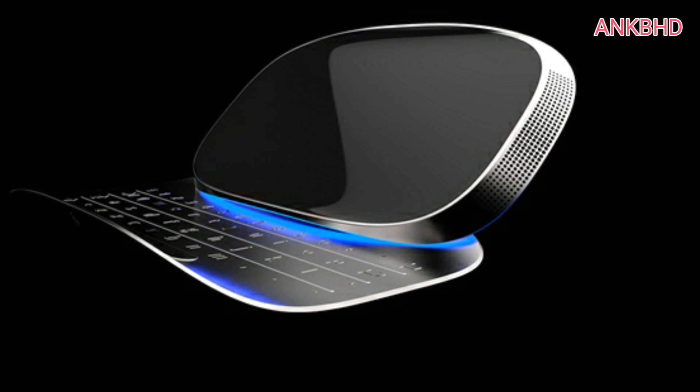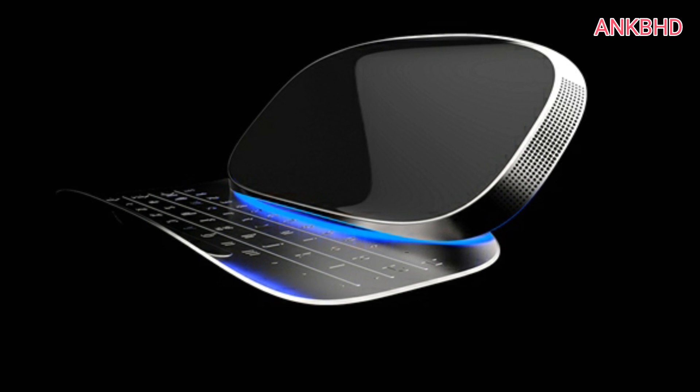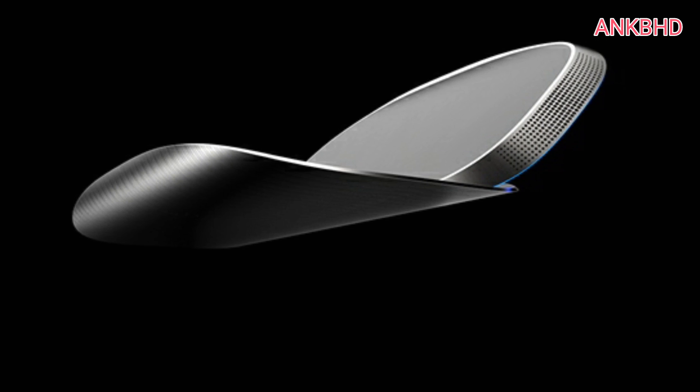You also get a 60-megapixel camera on the back with support for recording up to 6K IMAX resolution. On the front, you get a dual camera with up to 20-megapixel resolution. The phone will be powered by a 120Wh battery. The phone is scheduled to be released in 2018, so we have to wait.